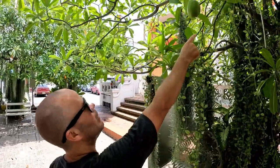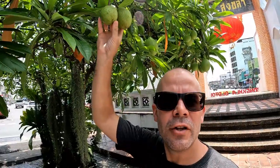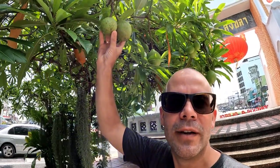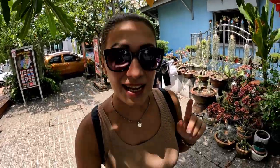Is this mango? Do any of you know what this is? Any of our Thai viewers — do you know what these are? It looks like mango but I'm not too sure. Please tell us in the comments because we pass trees like that all the time and we never know what it is.